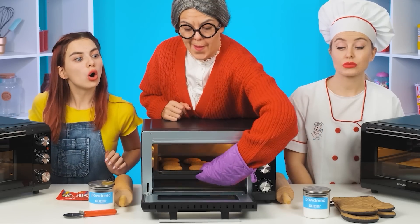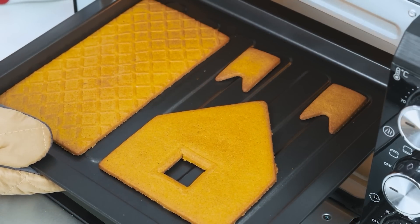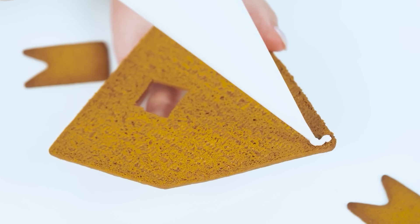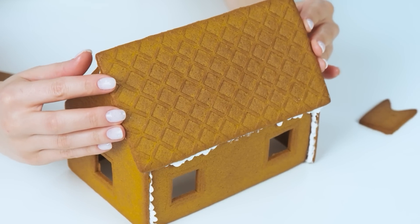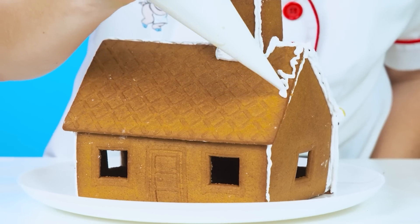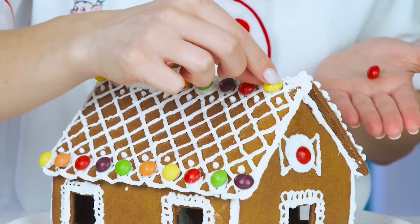And how are my cookies? Without exaggeration, as always, perfect! I will leave no comments — here are my cookies! This is a work of art! The master's hand is immediately visible! Just look at what an amazing gingerbread house I have! By the way, thanks for the idea! I'll decorate the roof with Skittles!